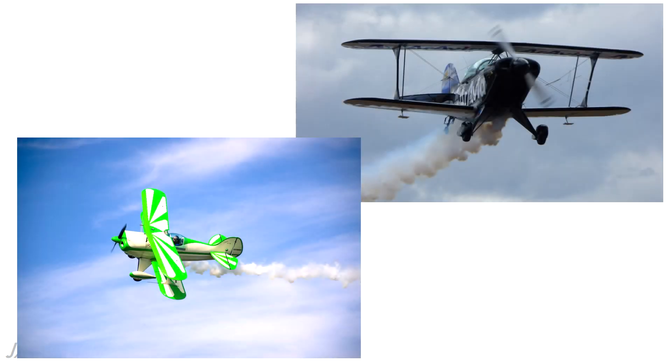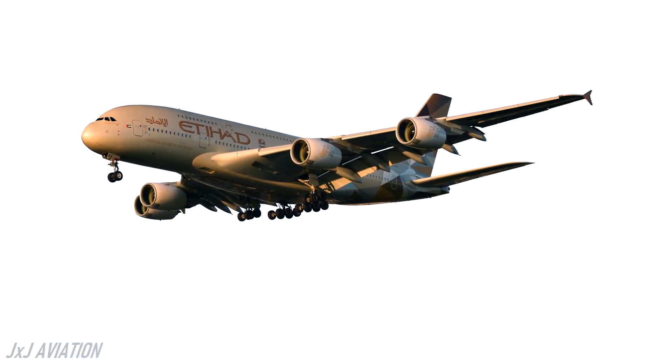Biplanes can still be seen flying at different airshows or exhibition flights, but for commercial use a monoplane is much more efficient when compared to a biplane.